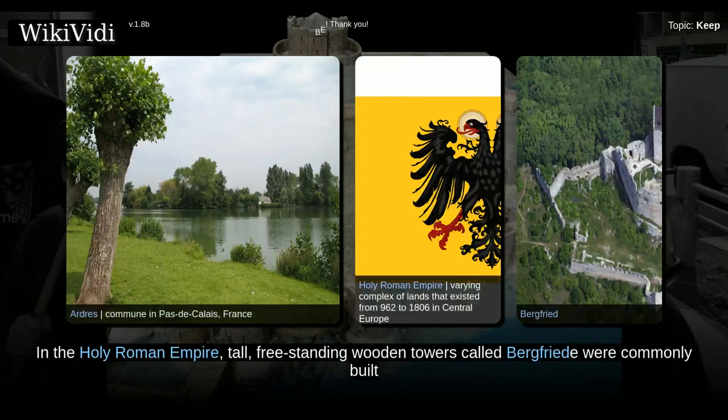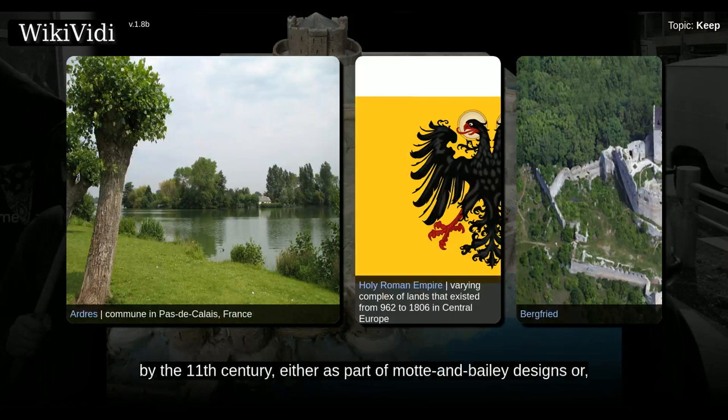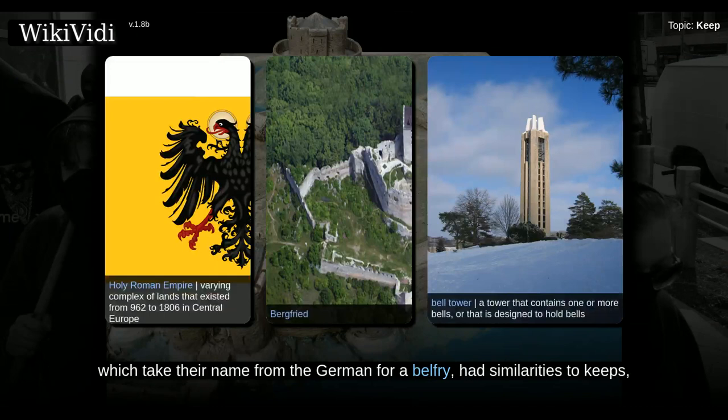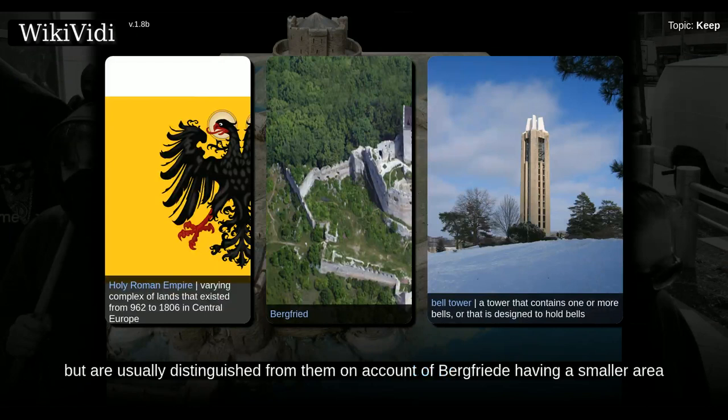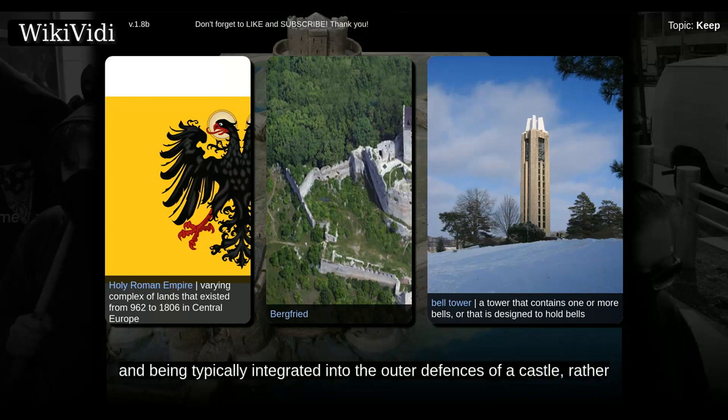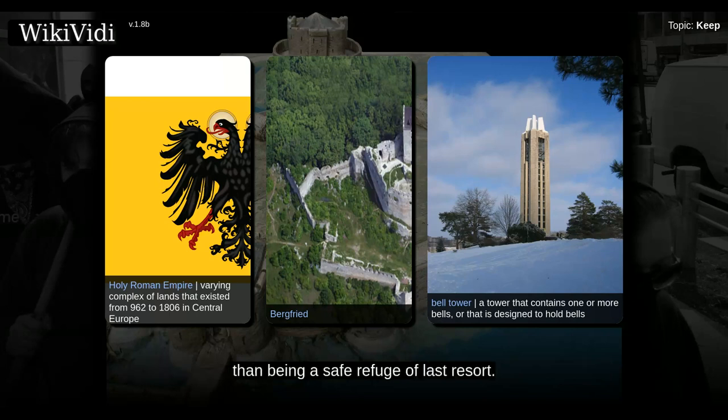In the Holy Roman Empire, tall freestanding wooden towers called Burgfriede were commonly built by the 11th century, either as part of Mott and Bailey designs or as part of Hohenbergen castles with characteristic inner and outer courts. Burgfriede, which take their name from the German for a belfry, had similarities to keeps, but are usually distinguished from them on account of Burgfriede having a smaller area or footprint, usually being non-residential, and being typically integrated into the outer defenses of a castle rather than being a safe refuge of last resort.